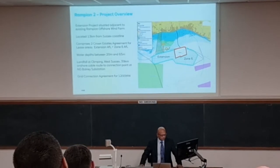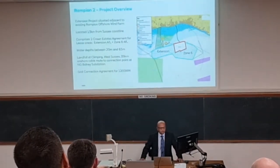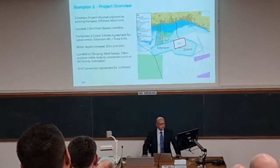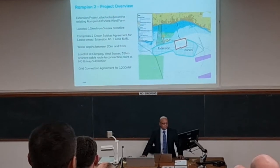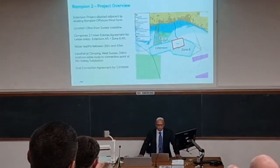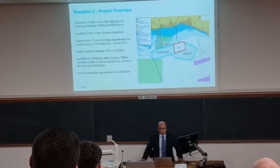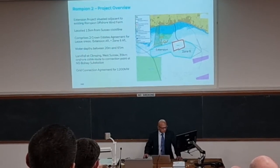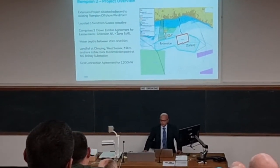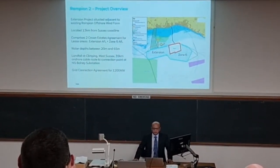It's located 13 kilometres offshore, similar to Rampion 1. Water depths are a little bit greater, particularly in the Zone 6 area — we get up to nearly 65 metres. The landfall, this dark green area going back to the shore for the extension area, that's the area of search for the export cable route. So the cables for Rampion 2 will make landfall between Littlehampton and Bolmer. We have a grid connection agreement with the National Grid for up to 1,200 megawatts. So we're looking to increase the size by three-fold compared to Rampion 1.